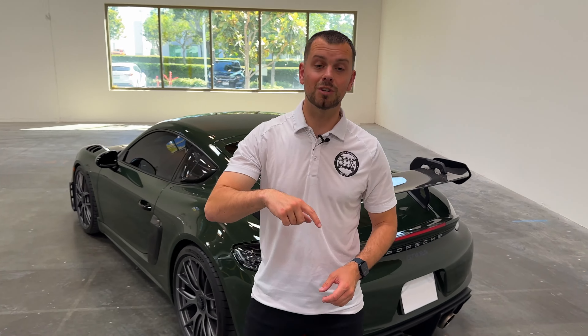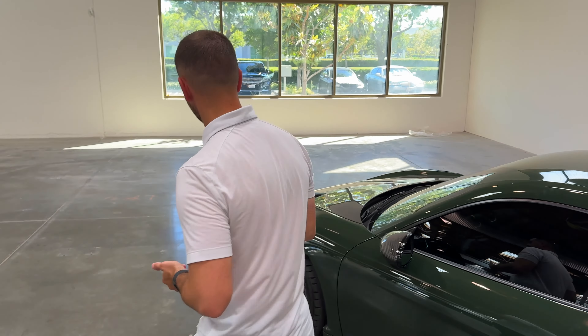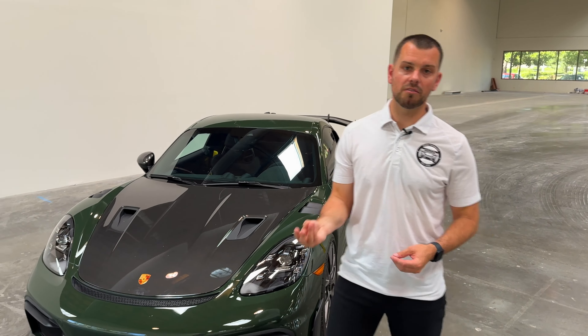I'll put up on the screen what is not considered normal. If you have a 911, 718, or 981, big water droplets would not be considered normal. On the headlight of this car, again, it's because of the atmospheric temperature changes — they're vented — that you may get a little bit of moisture.